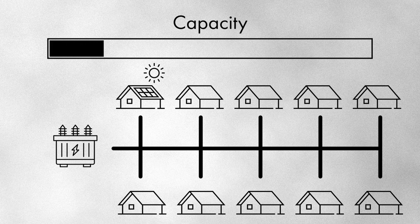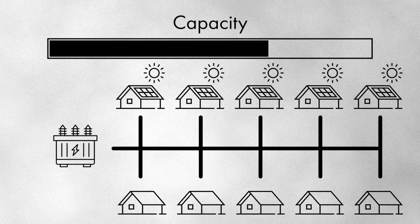If the first house then installs a solar system, some of that capacity is now taken up. When the second house comes to install solar, there will be less capacity available for them. Now maybe by the time you get to the fifth or sixth house, the grid may hit you with grid restrictions such as generation and export limitation.